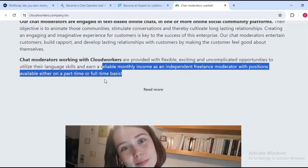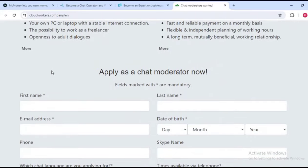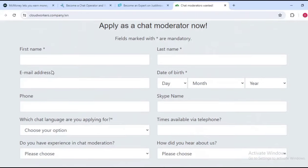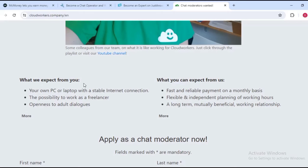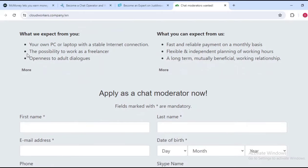Chat moderators with Cloud Workers are provided flexibility and uncomplicated opportunities to utilize their language skills and earn reliable monthly income as independent freelance moderators, with positions available either part-time or full-time. What they expect from you: you need to own a PC or laptop with a stable internet connection and be open to adult dialogue — so if that is not something you are comfortable with, you may want to try other platforms.